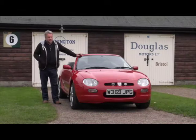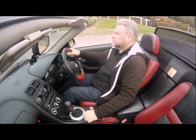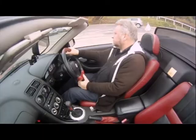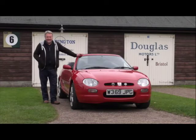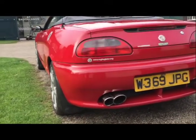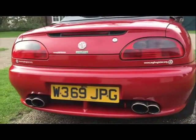Fairly standard. It's the variable valve control version. I bought this car as new in 2000, so I've actually had it for 17, coming on for 18 years now, which is the longest I've ever owned a car. The basic car is a 1.8 litre K-series engine with VVC control on it.